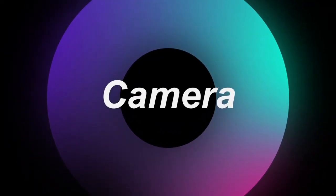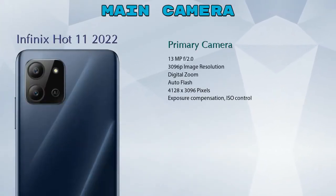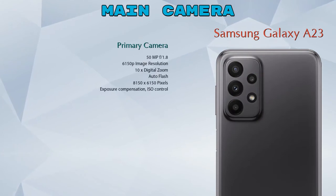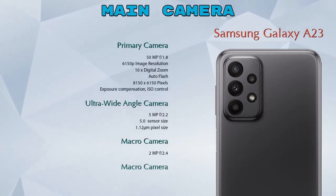Let's see the detail about our favorite feature: camera. First, talking about the rear camera, we can see 2 cameras in the Hot 11 2022: a primary camera and a depth camera. In the Galaxy A23, we can see 4 cameras: a primary camera, an ultra wide angle camera, a macro camera, and a depth camera.